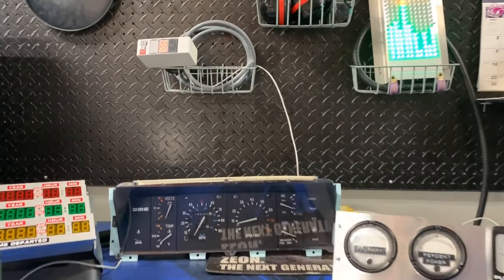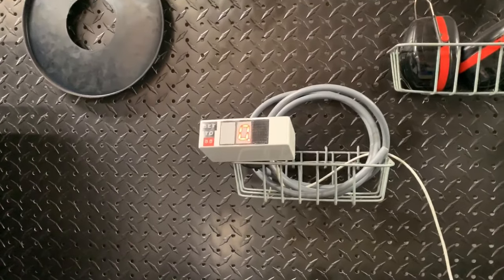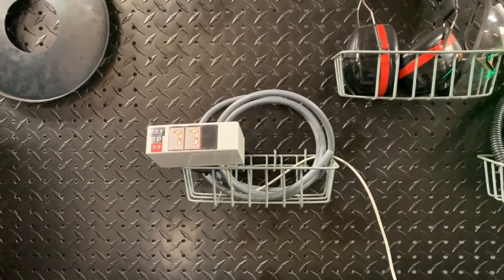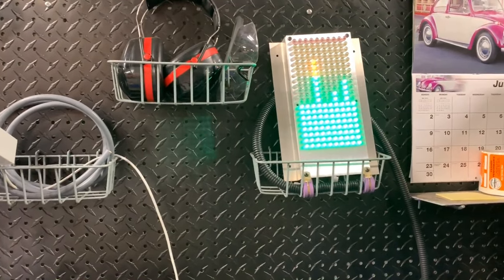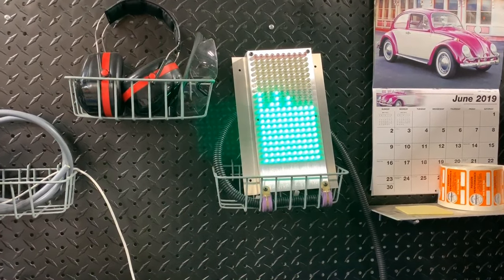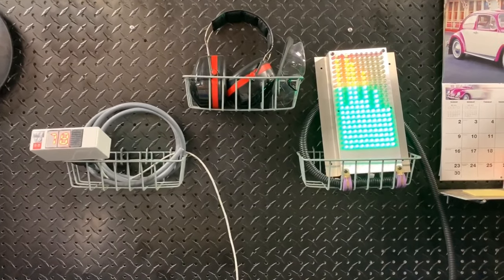First look at our DeLorean time circuits. In the background there we have our SID. We have our mile-per-hour speedometer — it does go to 88. The faster you go, the higher the lights illuminate on the SID. This will be tied into the flux capacitor as well as the speed of the vehicle.